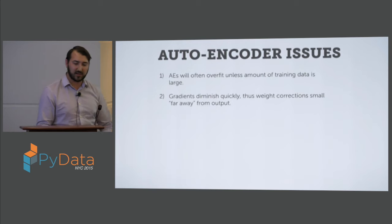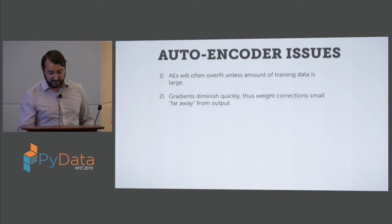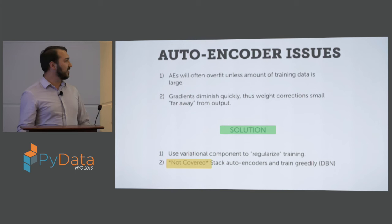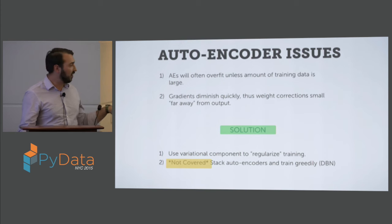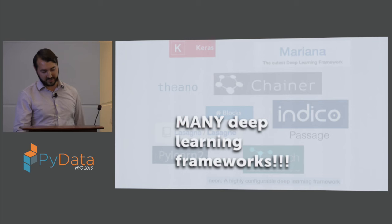There are some issues with regular autoencoders: one is that they often will overfit the data, and there's another issue about gradient decay. The new thing I'm doing is using a variational step at the encoding layer to sort of regularize the training. I'll go into what I mean by that in just a little bit.